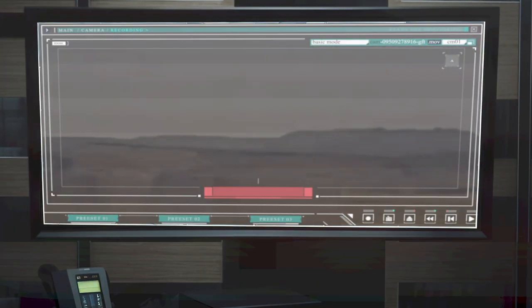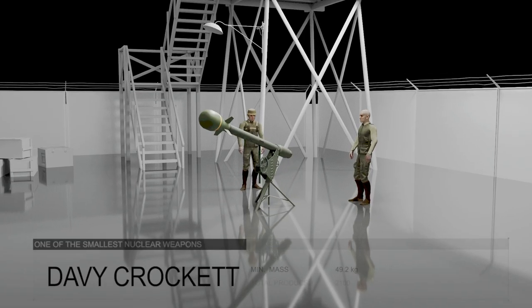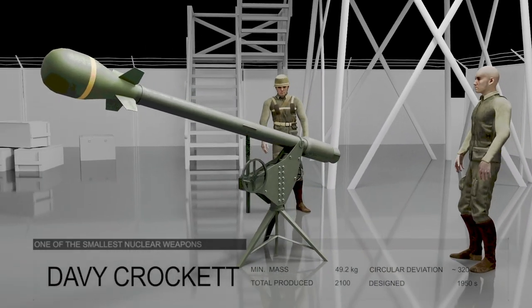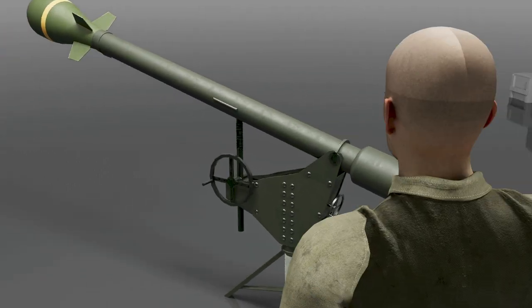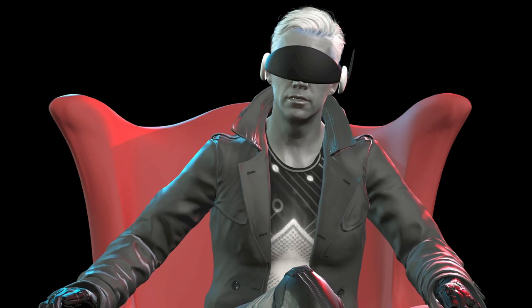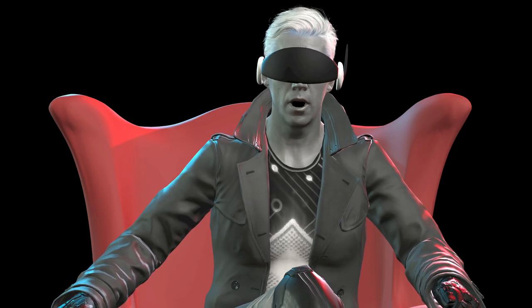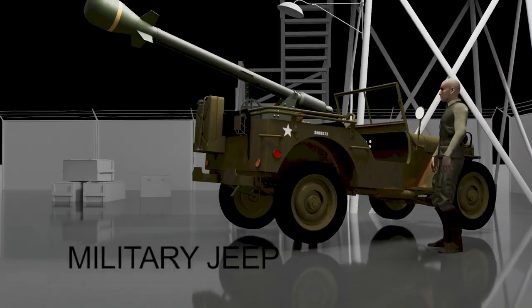You are seeing the test of the smallest nuclear bomb in the world. The M28 or M29 Davy Crockett weapon system was an M388 tactical nuclear warhead launched with a recoilless rifle. Today, the M29 remains one of the smallest systems designed to deliver nuclear warheads. It was mounted on a tripod, placed on a jeep or track transporter.